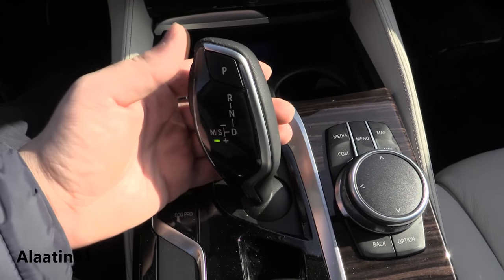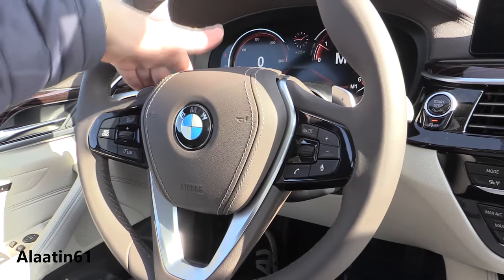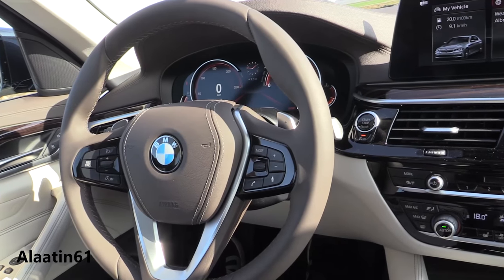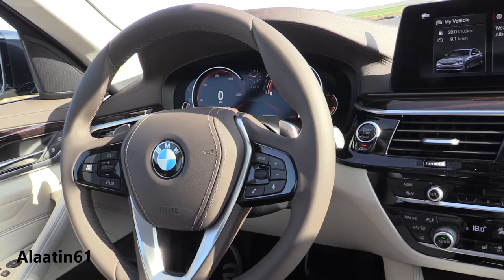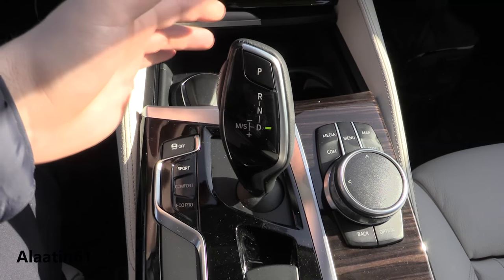D for drive, sport mode — you can shift for yourself, also with the shift paddles behind the steering wheel. This steering wheel looks a lot better than previous BMWs. In sport mode you can also shift manually, and P for park.